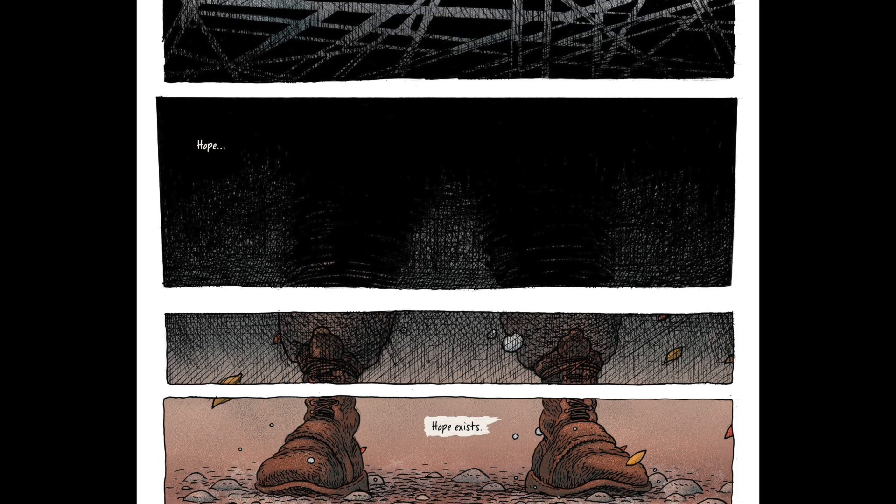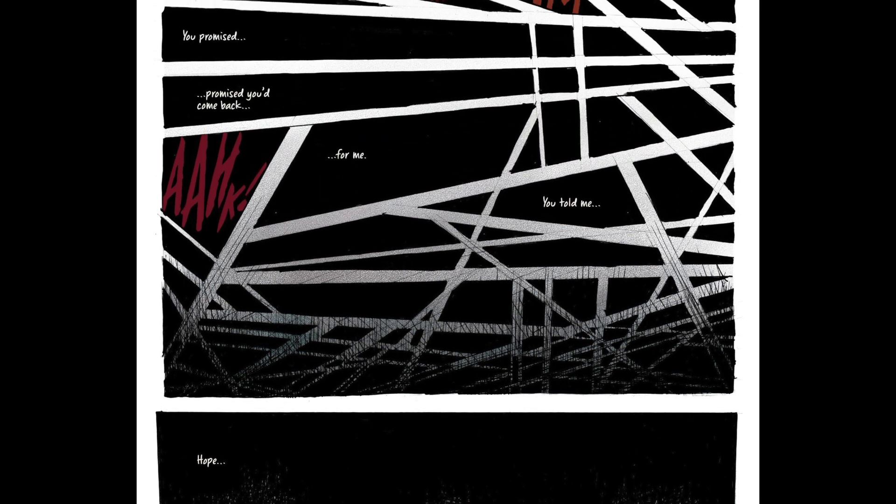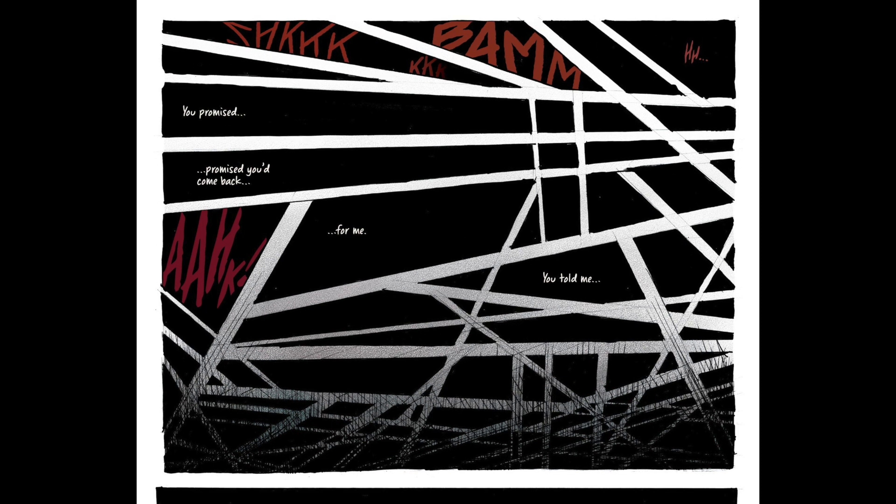On page 29 it's more of the same, but this time she's coming back into consciousness, so her text is increasing and the sound effects are actually decreasing. It was quite interesting working through the rhythm of these panels because essentially each panel is a unit of either time or space.